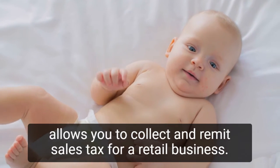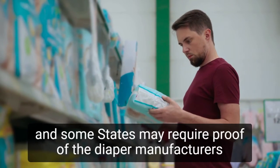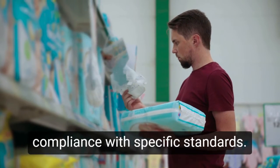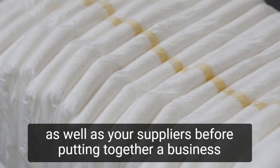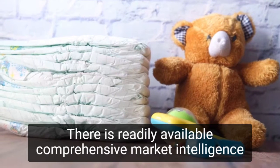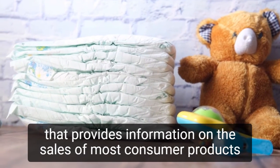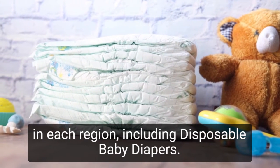For a retail business, most states require a vendor or general dealer's license, and some states may require proof of the diaper manufacturer's compliance with specific standards. Conduct research to identify your potential customer base as well as your suppliers before putting together a business plan and budget. There is readily available comprehensive market intelligence that provides information on the sales of most consumer products in each region, including disposable baby diapers.